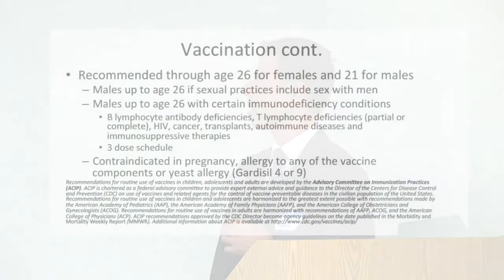Currently the CDC recommends vaccination through age 26 for females and 21 for males, unless the males have sex with other men or have immunodeficient states. It is contraindicated during pregnancy or if allergic to the vaccine or its components. The CDC has a section of their website where you can view their current recommendations.